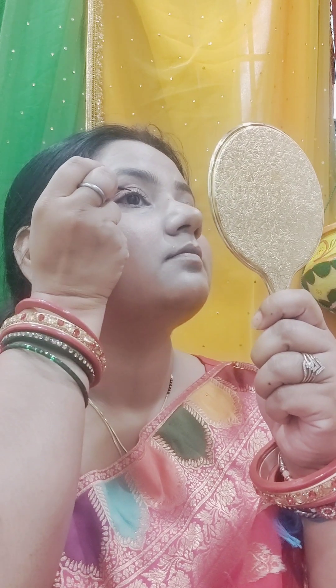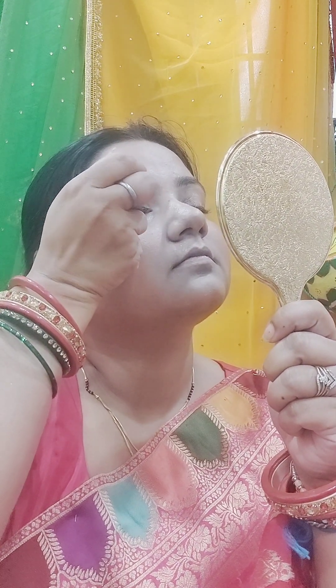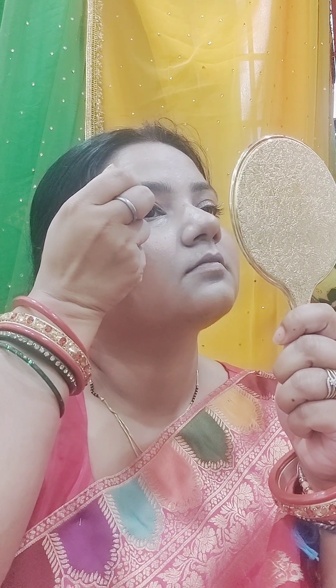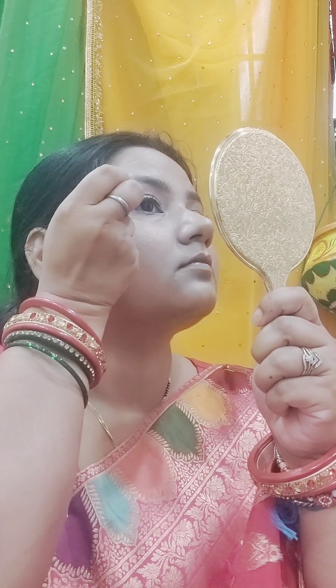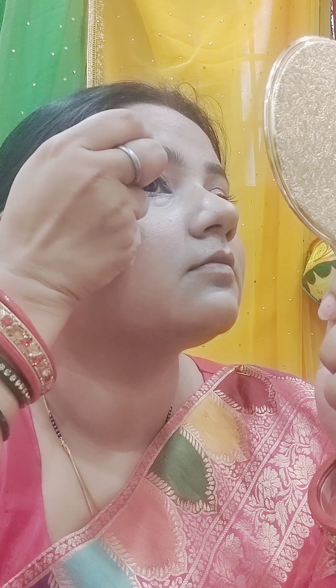The contour is done and now I am applying highlighter using the Maybelline palette. It is not very intense — it's okay for daytime but not very glowy for night. For light daytime makeup it is fine. Then I am using an eyeliner — it is a branded one. One eye always looks better than the other, but if there is no function, it is okay.